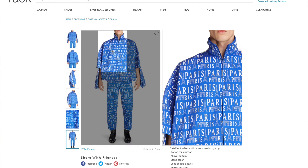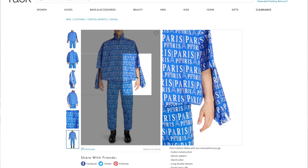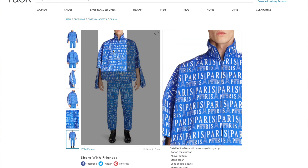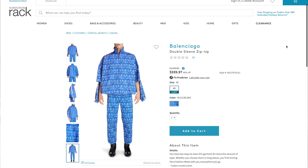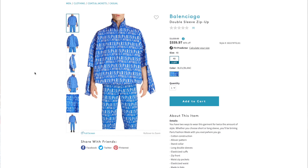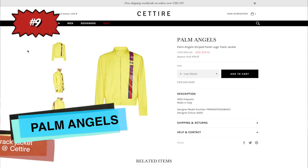The only size available is a 48, which roughly translates to a medium, but Balenciaga tends to fit oversized, so you can really make a medium work for you if you're willing to go with that oversized fit. It's a great deal on a really cool, rare Balenciaga piece.